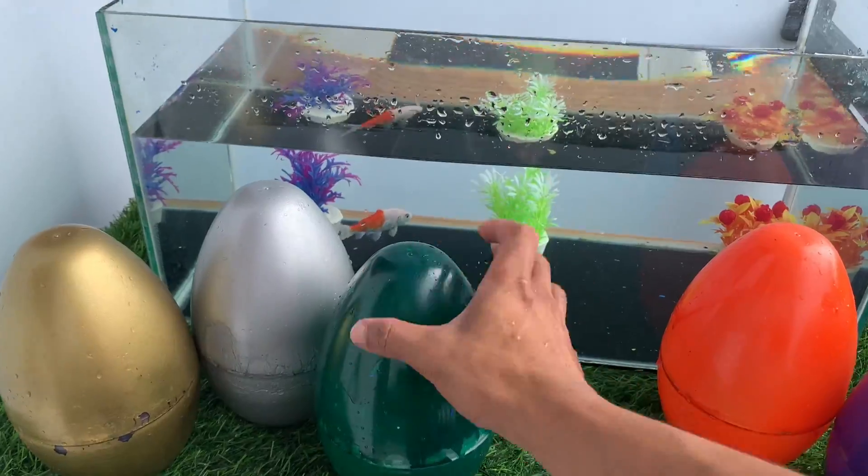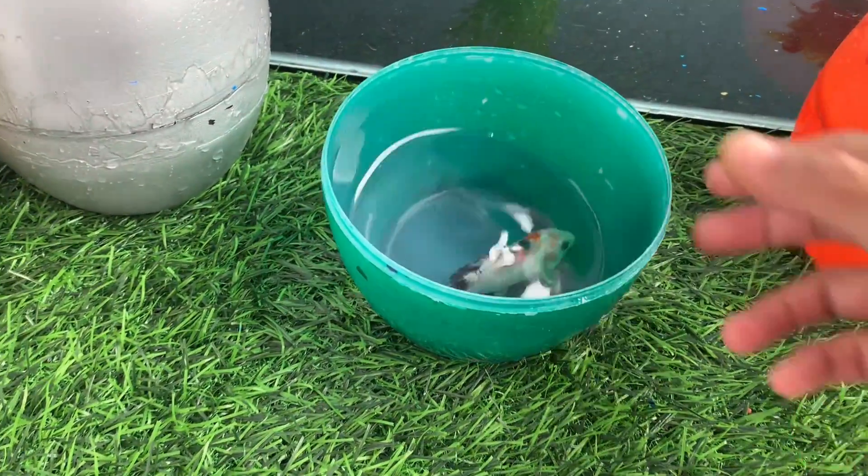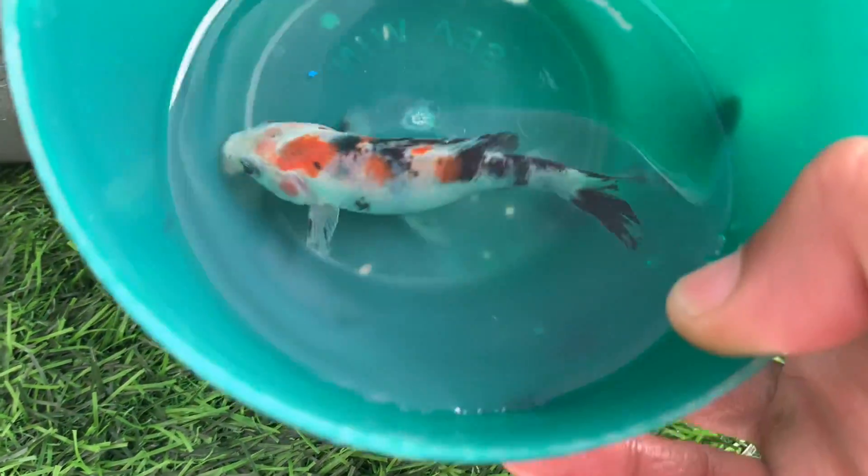Green egg. Look at this, this is an ornamental fish.